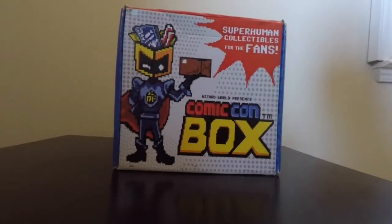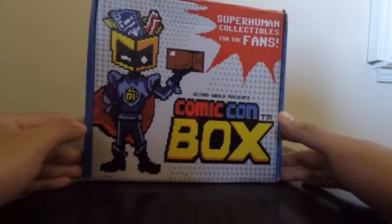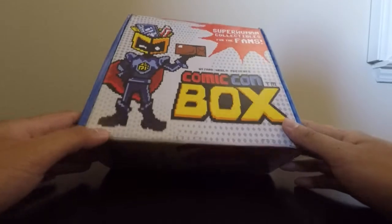Hey guys, it's DJ EMP25 from Nerds and Kicks. Here we have an unboxing for the Comic-Con box for July 2015. I believe the theme for this month is adventure, but we'll open the box right now and see what's here.